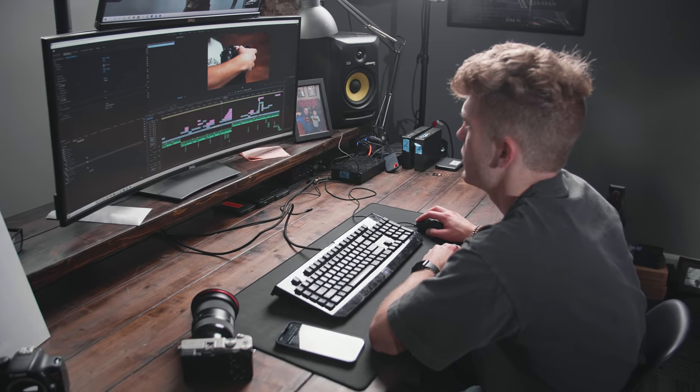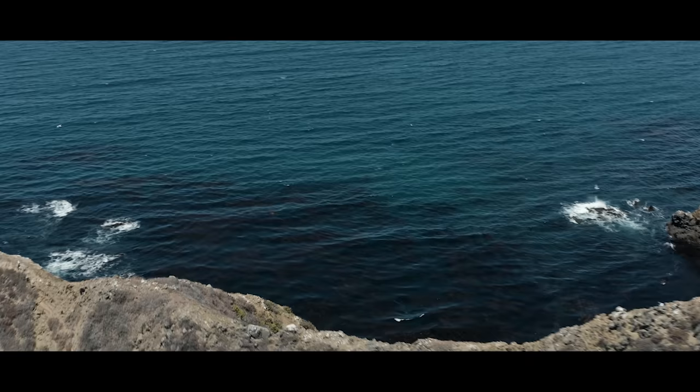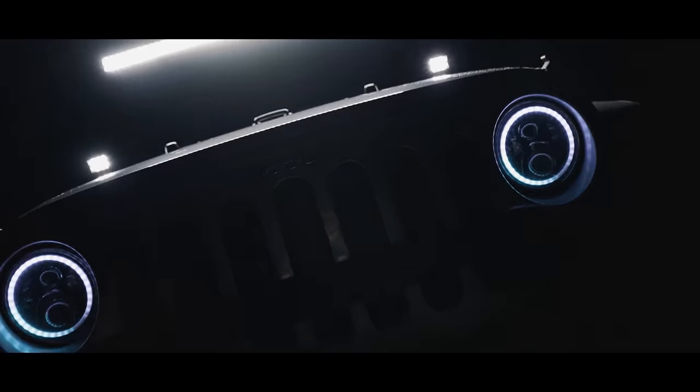Today we'll be going through six natural transitions, talking about what they do and the best way to use them. I use all of these in my personal projects and I love the professional, clean look they provide between clips.